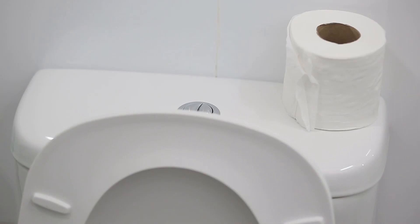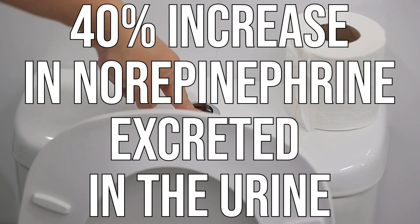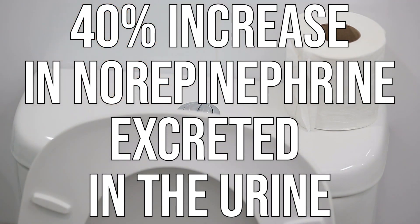Think of it like a freeway with two lanes of norepinephrine activity allowing you to burn fat, and then all of a sudden it opens up into a third lane — everything moves faster and freely. Additionally, that same study found a 40% increase in norepinephrine excreted through the urine, meaning they were producing 40% more. So even though the metabolism only went up 4%, the norepinephrine increase indicates they were probably burning a lot more fat.